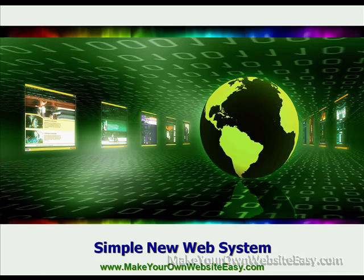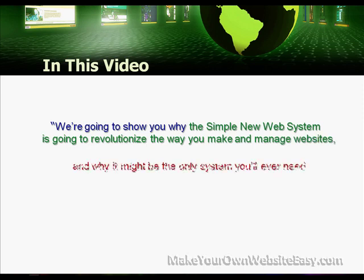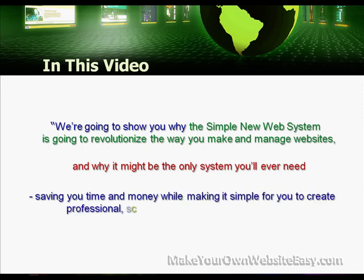Hello and welcome to this presentation of the Simple New Web System. In this video we're going to show you why the Simple New Web System is going to revolutionise the way you make and manage websites, and why it might be the only system you'll ever need, saving you time and money while making it simple for you to make professional, scalable websites that make you money.